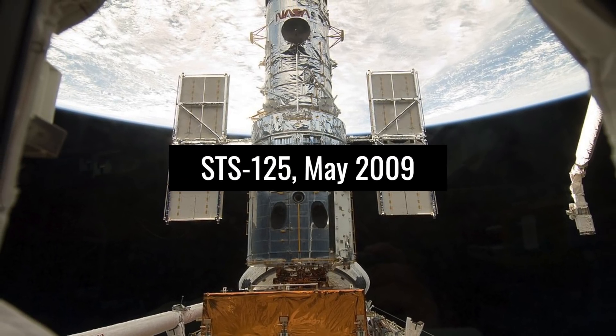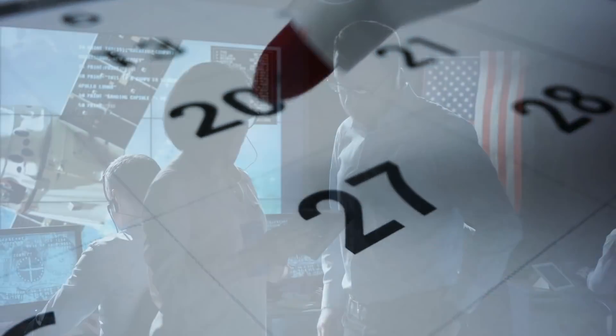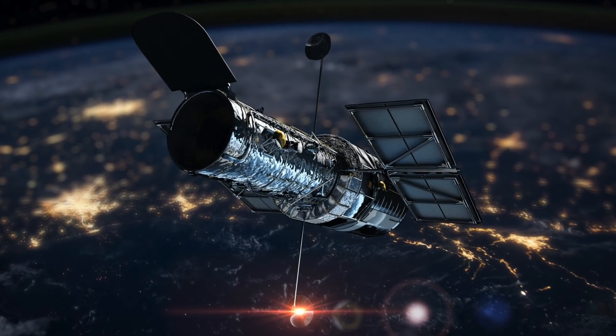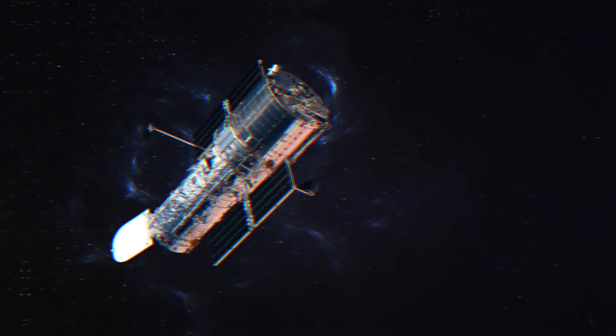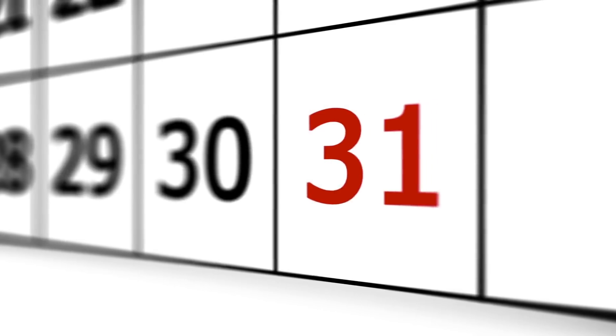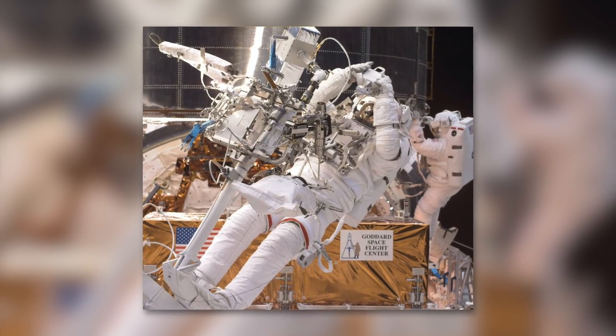Servicing Mission 4 (STS-125), May 2009: this mission was initially scheduled for February 2005, but was canceled by NASA after the space shuttle Columbia was damaged during launch and broke apart during re-entry in 2003, killing seven astronauts. Hubble is in a different orbit than the International Space Station, so if a shuttle were damaged during launch, there would be no safe haven for astronauts in an emergency. However, after an outcry from Congress, the scientific community, and the public, the Hubble mission was resumed and rescheduled for 2008. When one of Hubble's data processing units failed, the mission was postponed until 2009. Mission 4 astronauts repaired or replaced several systems and installed two new instruments: the Wide Field Camera 3 and the Cosmic Origin Spectrograph.